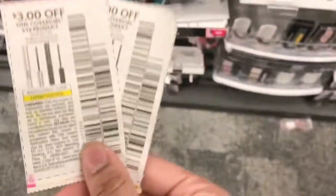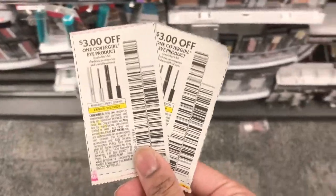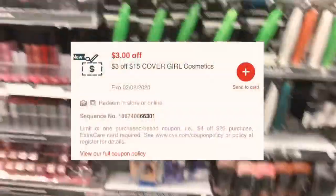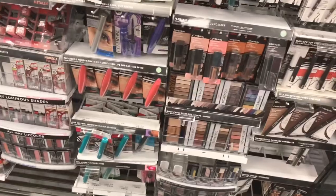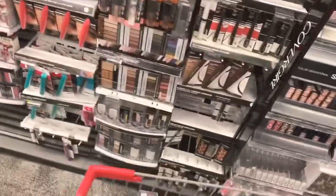That's going to bring my total to about $15. I have two of the $3 off manufacturer's coupons — that takes off $6. I also have a $3 off $15 Cover Girl CRT taking off another $3, so I'll pay $6.98 for both and get back the $7 extra care book — making it free plus a two-cent money maker.